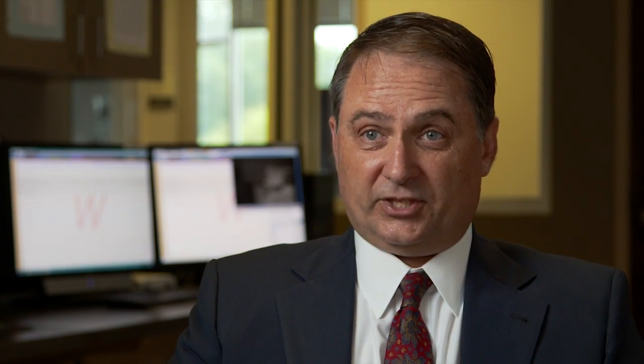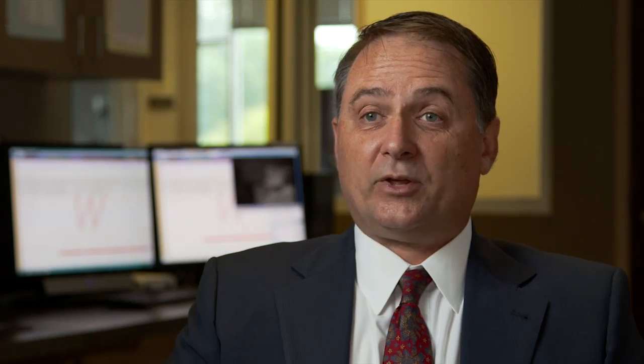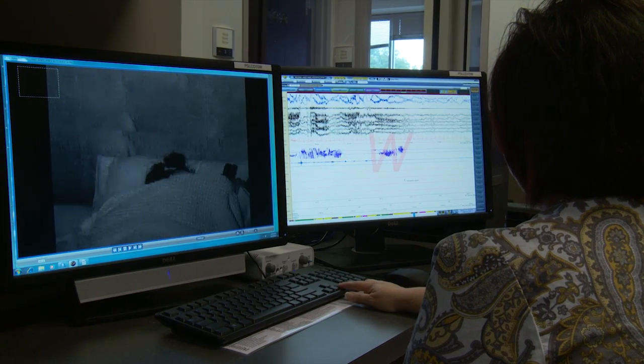One of the problems with the home sleep test is you don't have brainwave monitors. The reason you monitor the brainwaves is because it tells you one very important fact: whether a person is asleep or awake. When you're in the laboratory, you're monitoring their brainwaves and you can tell when they've fallen asleep, how long they stay asleep, and also what stage of sleep they're in.